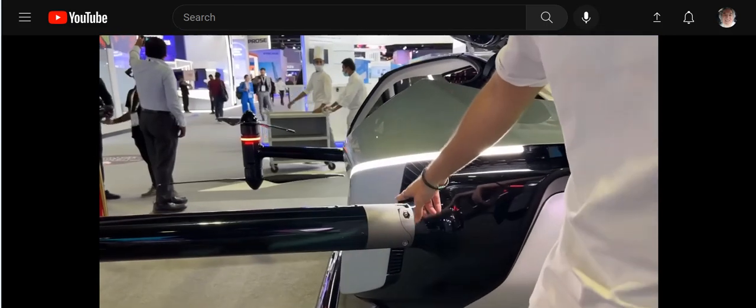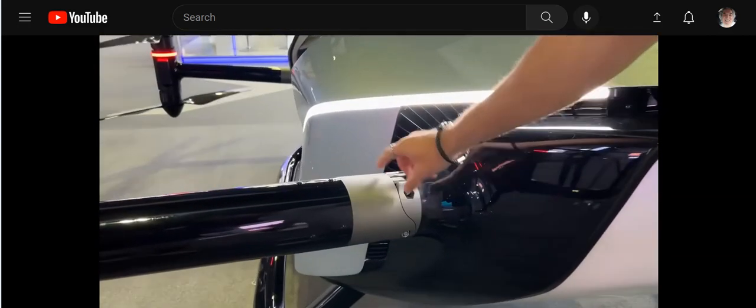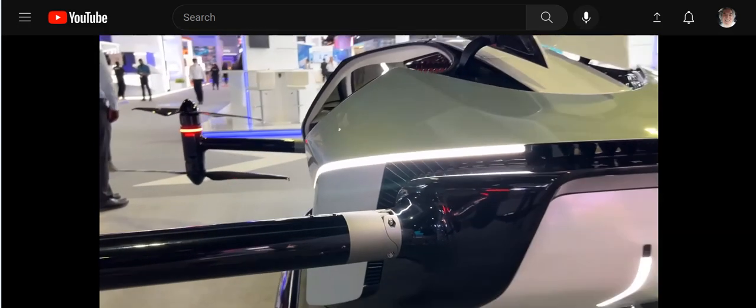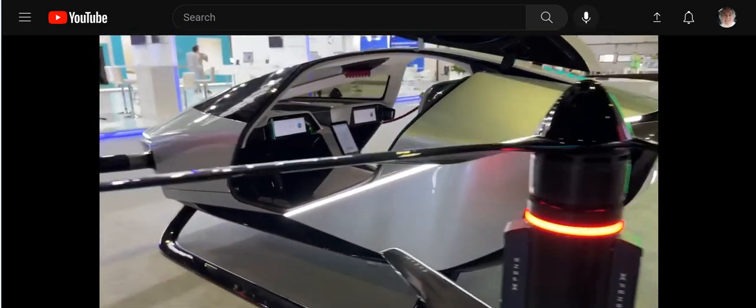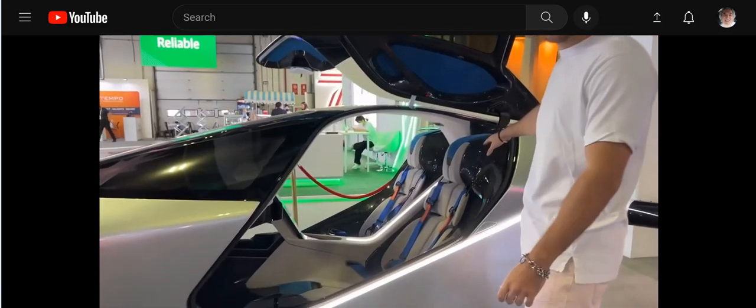What's cool is that all these propellers will actually fold — you can see the folding point right here. This would all fold up to make it more compact, easier to park. Maybe you're gonna park it on the balcony — I don't know what the future of parking looks like. Going to the inside, you have this exposed collage-like carbon fiber all in the cabin.